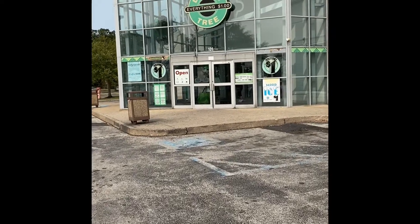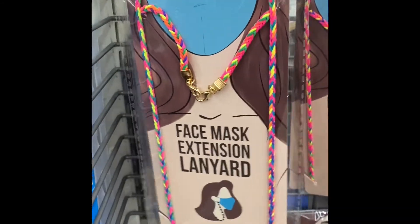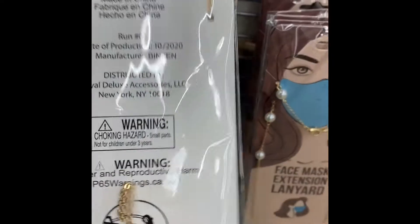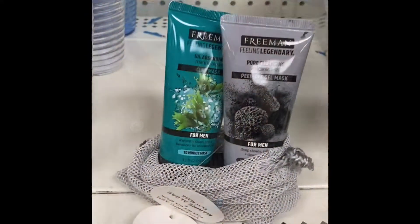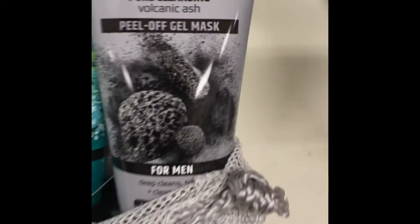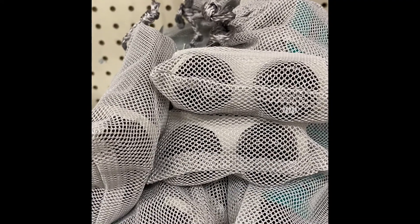Come with me as we do another Dollar Tree walkthrough. I guess this is leftover from Christmas. This is definitely a good buy — two for one.